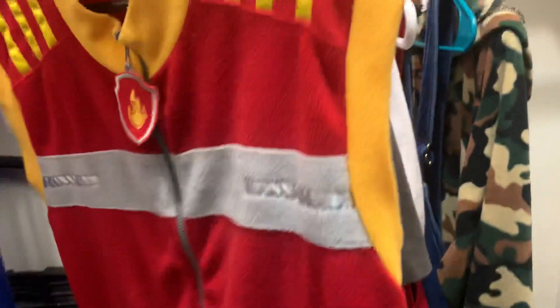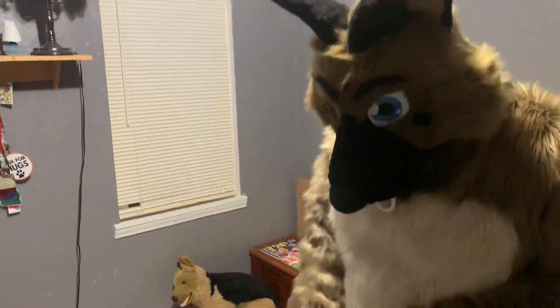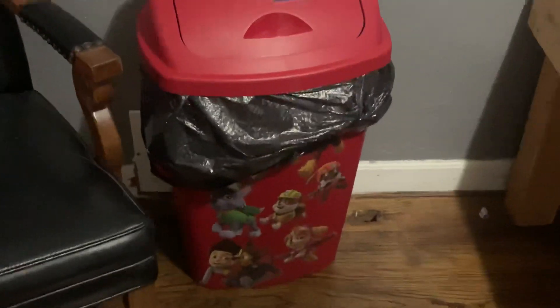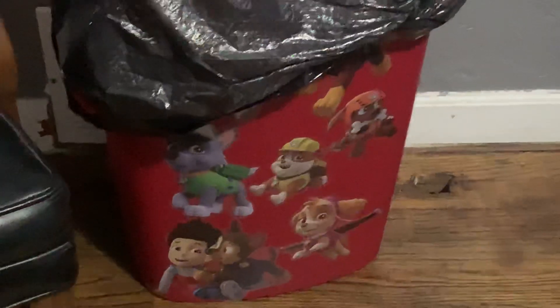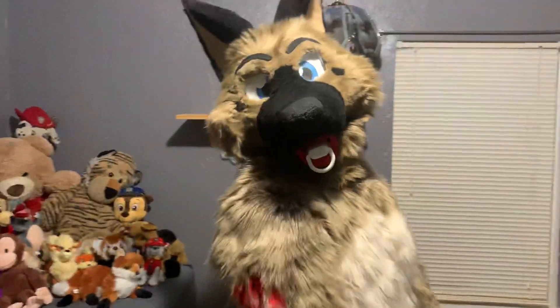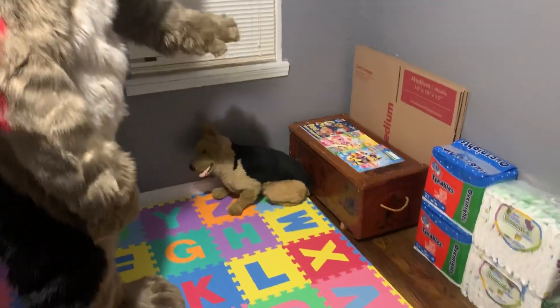I had to throw the dog out of the room. If you look behind you here, we got a Paw Patrol diaper pail, which all littles need — that's where the dirty things go. And all littles, of course, need pacifiers too. As you can see, we got more padding here and a toy chest with some coloring books.